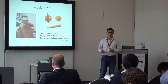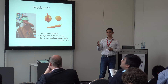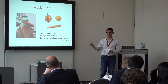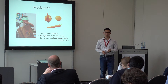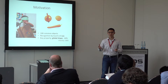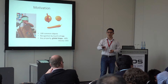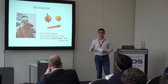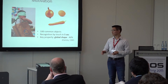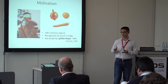The motivation of this work is by observing human's amazing ability. Imagine that you are given a bag filled with objects. You can easily use your hand to find out what's inside it using just touch. Psychologists made an experiment: they gave 100 common objects to participants, asked them to cover their eyes and figure out what's in front of them. It turns out that most recognition can be done in only 5 seconds.